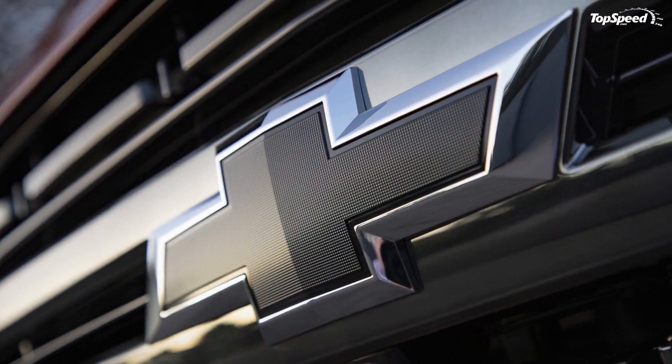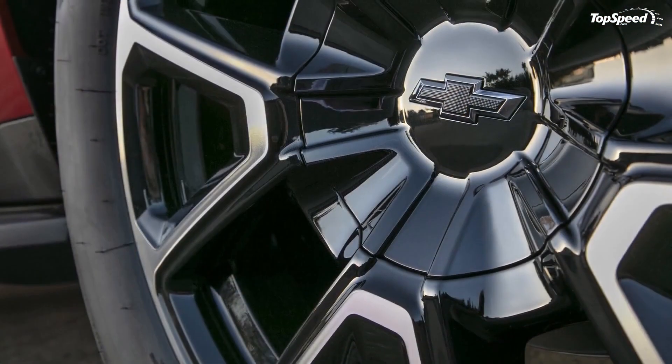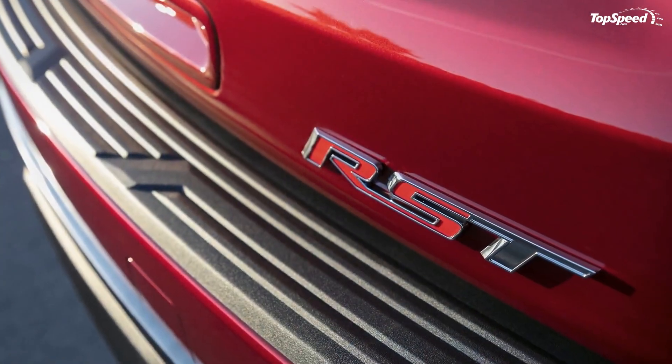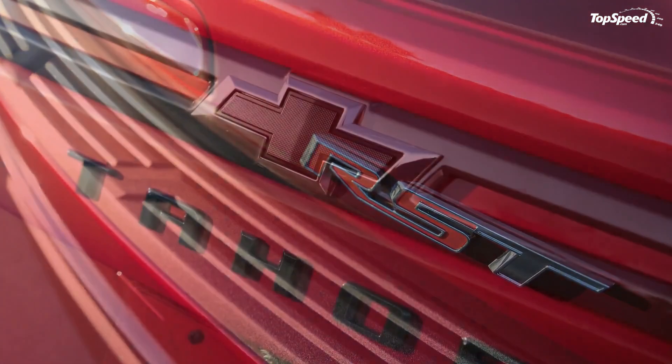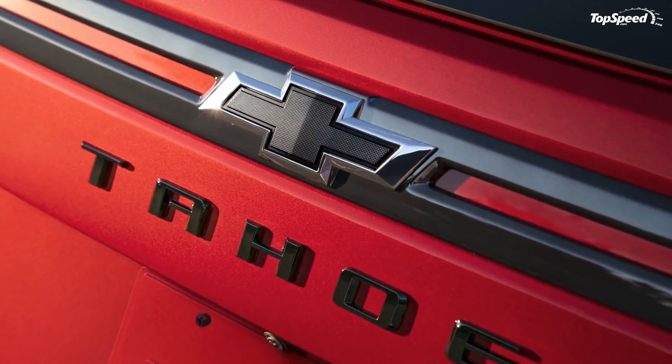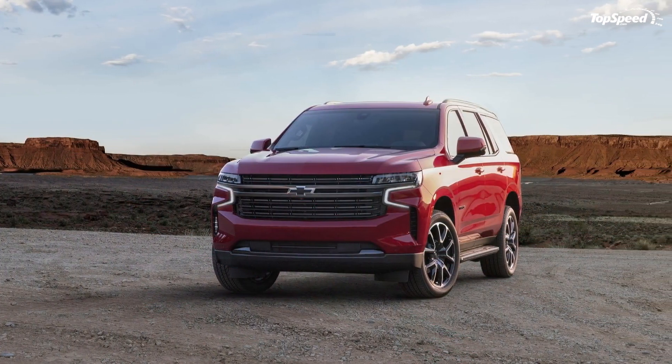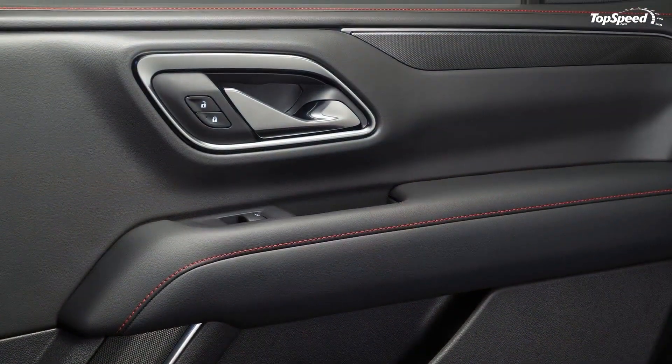Overall, Chevy has made major improvements to its full-size SUVs. Pricing has yet to be announced, but don't expect prices to increase too much. The usual trim levels will carry over, including the Z71 and High Country among others, and you'll be able to get your hands on the all-new Tahoe when it launches in mid-2020.